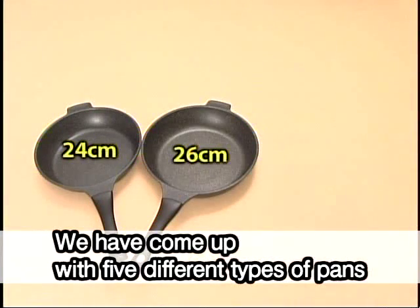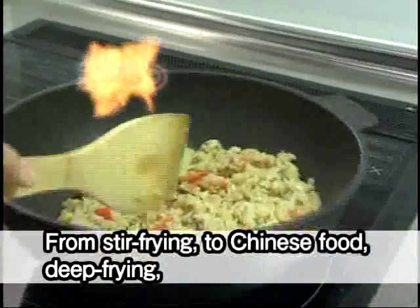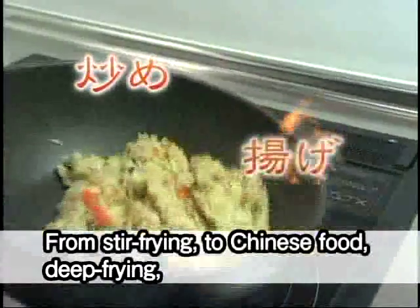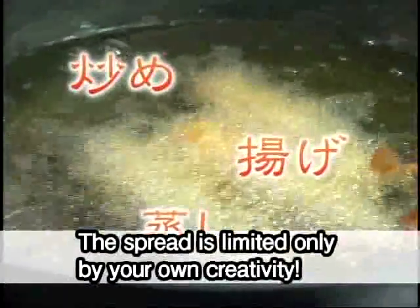We have come up with 5 different types of pans to match your various culinary needs — from stir frying to Chinese food, deep frying and steaming. The spread is limited only by your own creativity.